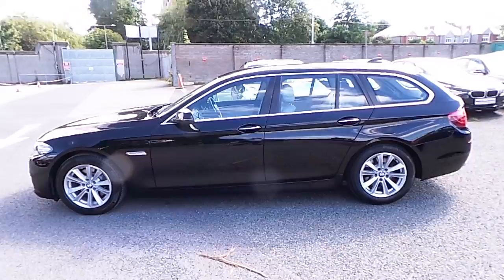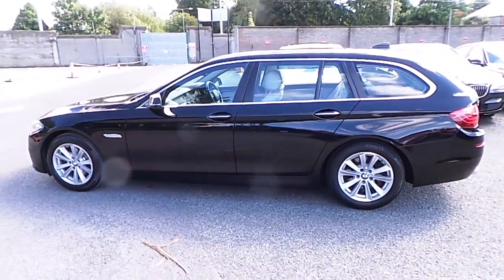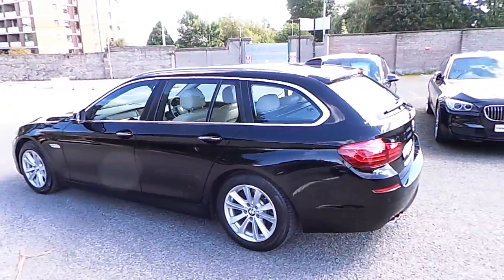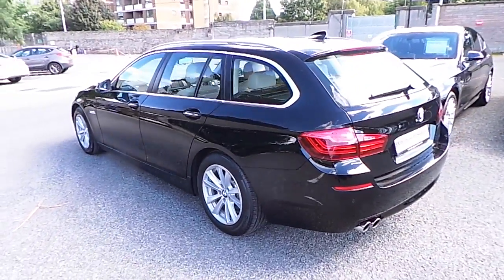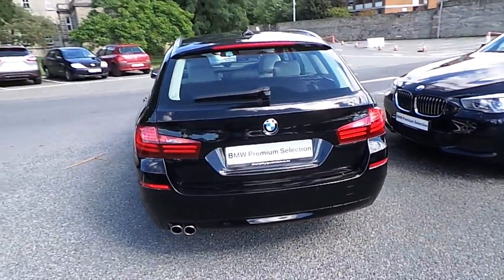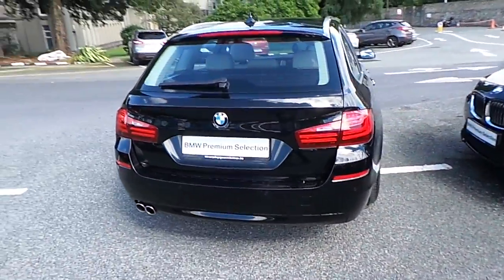This car has 67,000 kilometres and some of the equipment include LED fog lights with xenons, front and rear park distance control, automatic tailgate operation, roof rails and 17-inch V-spoke alloys.